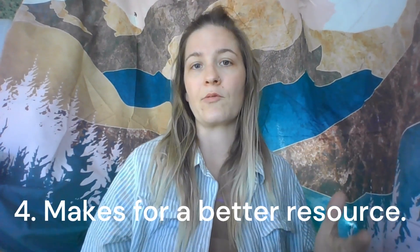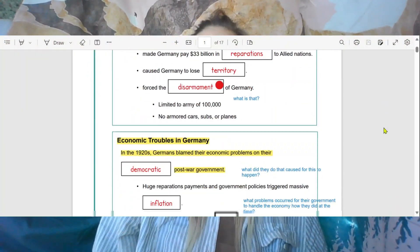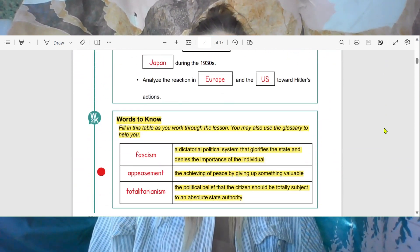Number four, simply put, it just makes for a better resource. Annotated materials become valuable resources during your assignments, quizzes, and test prep. Your notes serve as a quick reference, reminding you of key points and helping you review efficiently.